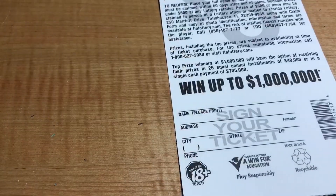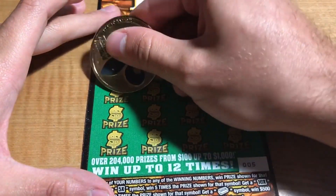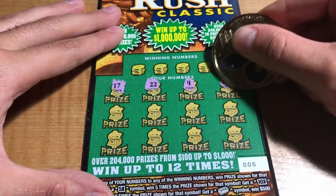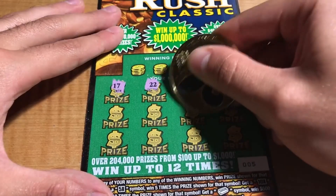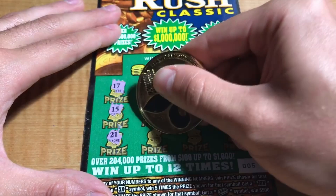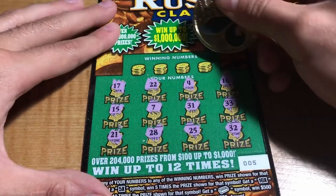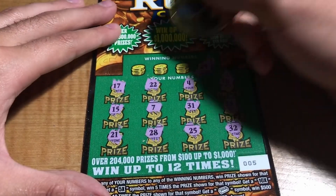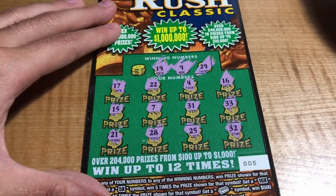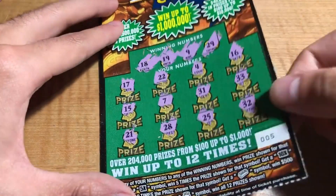Ticket number 5: we have 17, 22, 4, 16, 33, 31, 7, 15, 21, 28, 25, and a 32. Winning numbers are 29, 9, 19, and 18 — nothing here.